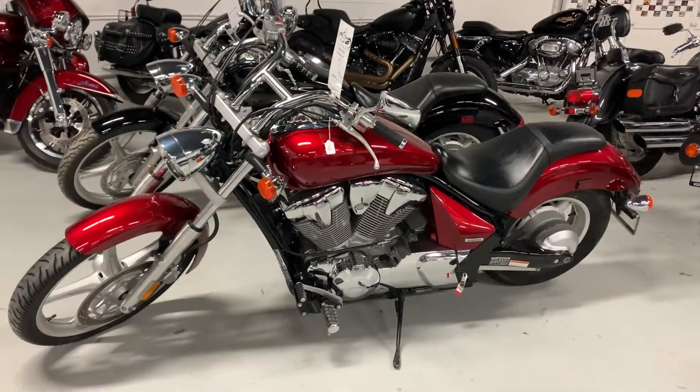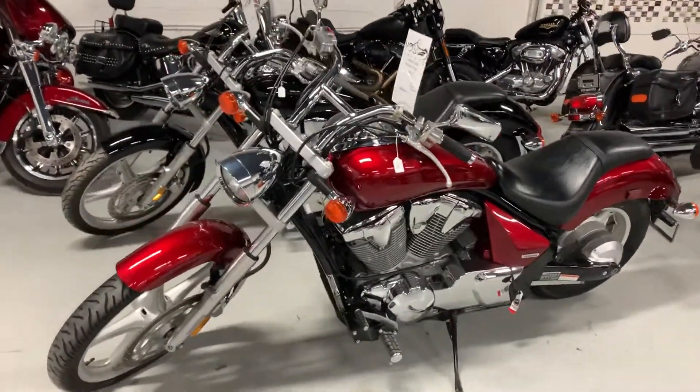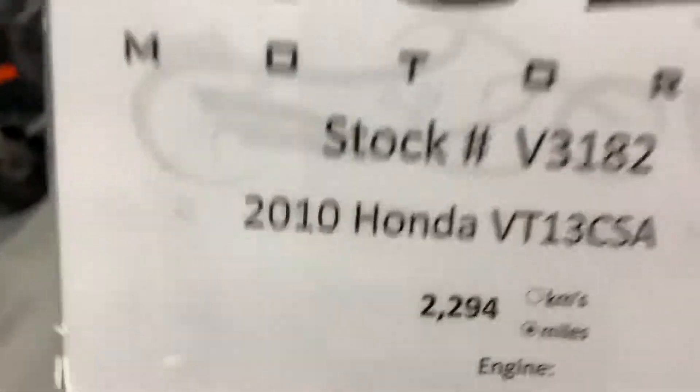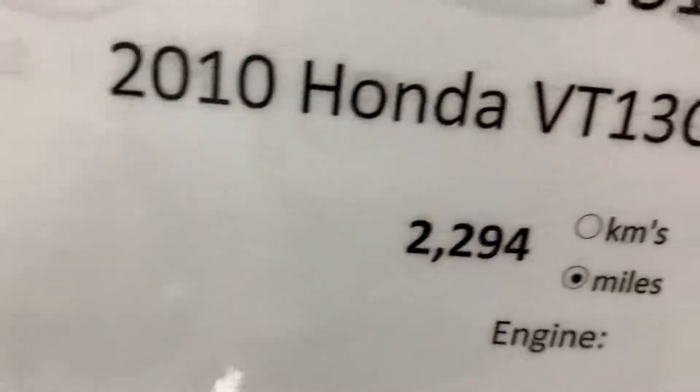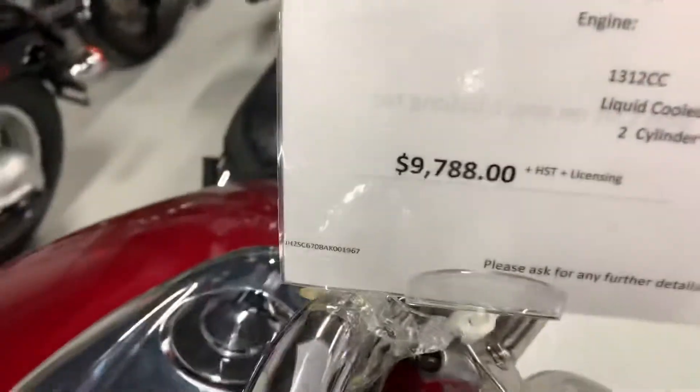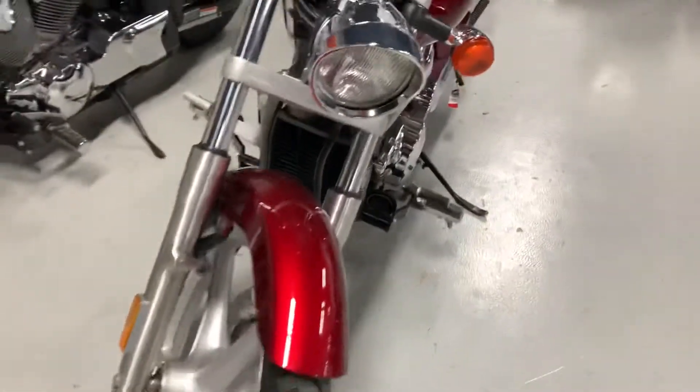Hey Brian, it's Rap here at Vast Motors, taking this video especially for you of this 2010 Sabre with 2200 miles on it — about 4000 kilometers — so the bike is in absolutely perfect condition. Here's the tire; it's a liquid cooled 1300cc, dark red, looks awesome.